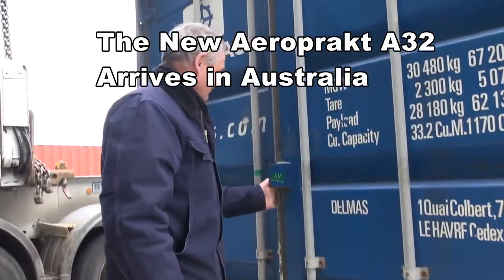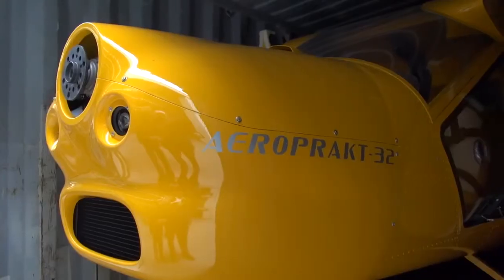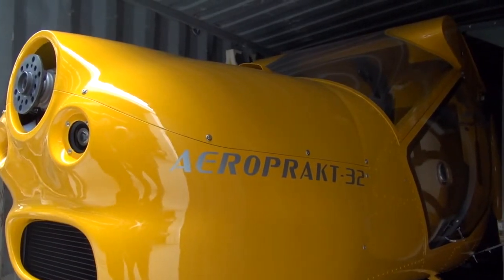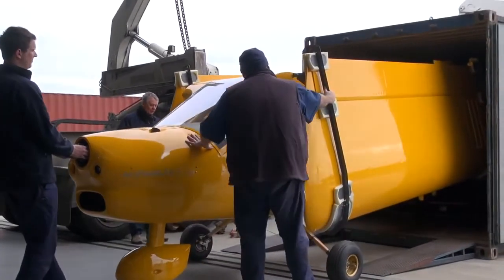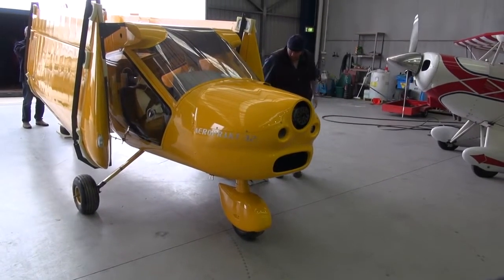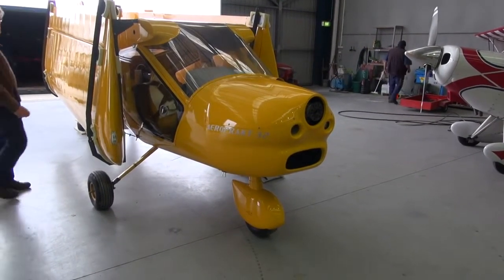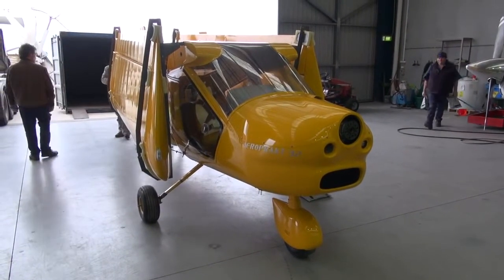Peter, what are you expecting in this container? I'm hoping there's an aeroplane in here, a bright yellow one. It's a different name, Pete. What's this? It's definitely an A32, not an A22 — it's not a replacement for the A22, it's an addition to the range. First impression: the A32 has quite a different fuselage, a lot more streamlined, and internally looks quite different as well. The wing, however, is remarkably similar to the A22.